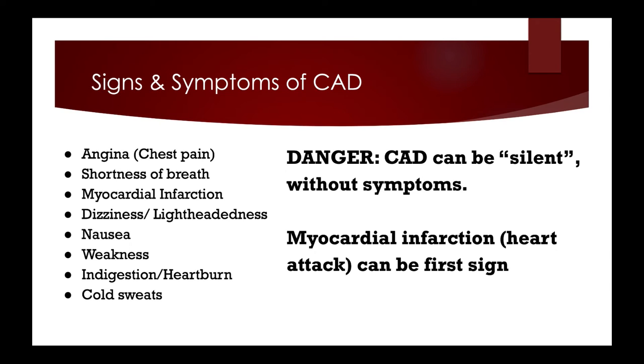Coronary artery disease puts a person at risk of arrhythmias, heart failure, cardiogenic shock, and sudden cardiac arrest.